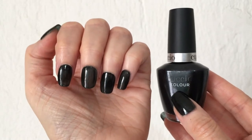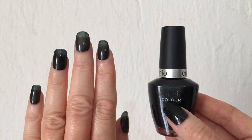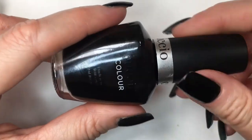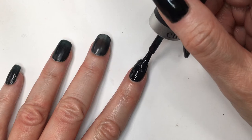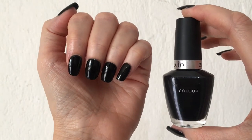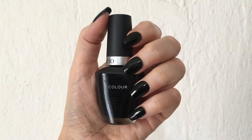It's really easy to apply and the formula is really smooth. This is what it looks like with one coat. To get best results, swirl your bottle like this — never shake it because it gives you bubbles. Doing this is going to give you more pigment on each coat. And this is what it looks like with two coats. I think it's just pigmented enough, and this one lasts for about three weeks.